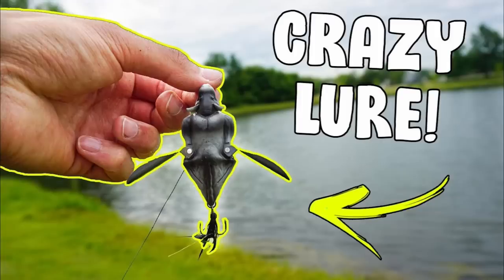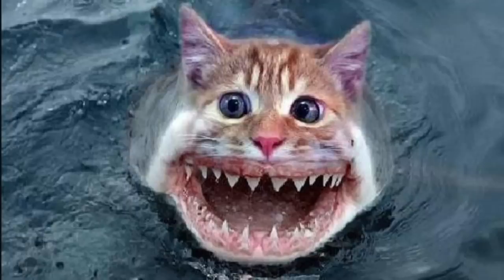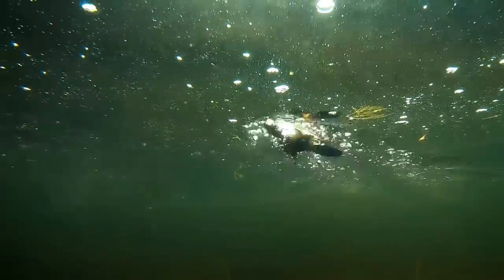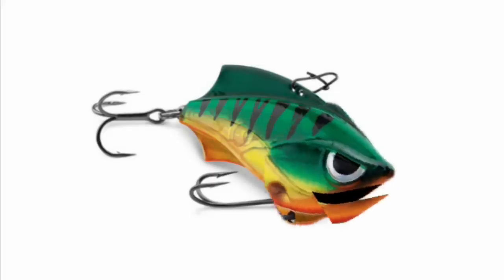Crazy fishing lure number three. There is a lure called a Savage 3D Bat. You heard me right — it's a bat lure. Who's coming up with this stuff? Would you want to fish with a bat? It sounds more like catfish bait than bass bait to me. But look at that action — this thing goes through the water like nothing else.